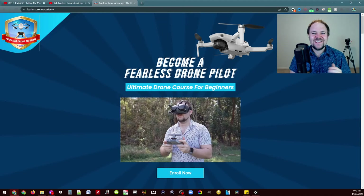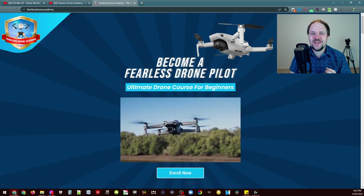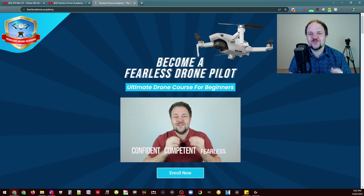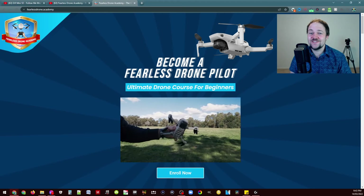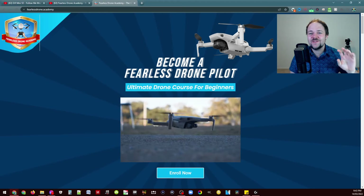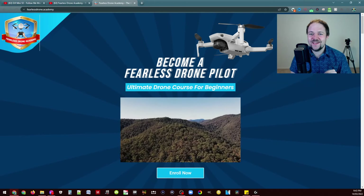Hello, beautiful internet family! Danny here from DansTube.tv as well as the Fearless Drone Academy — the ultimate online drone course for beginners. In today's video, as the title and thumbnail would suggest, this is the announcement video where you find out the winners of the Lychee drone application giveaway.